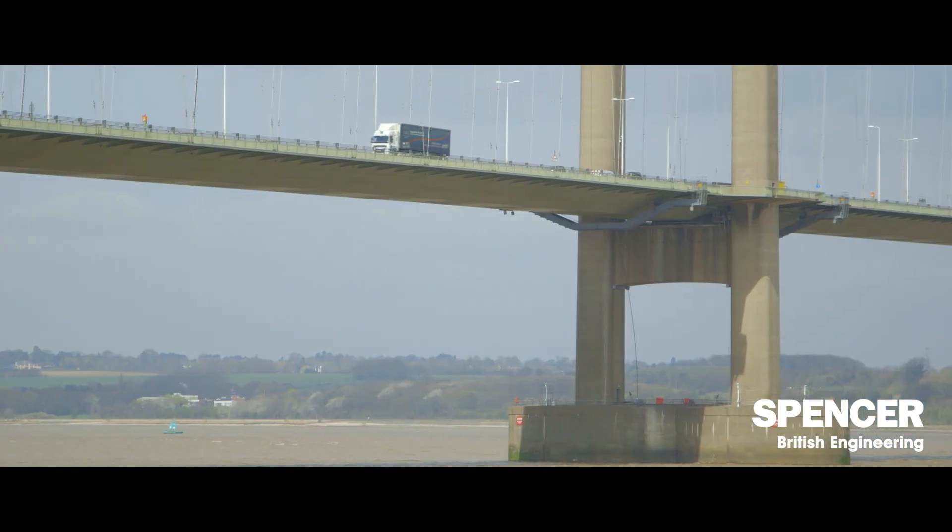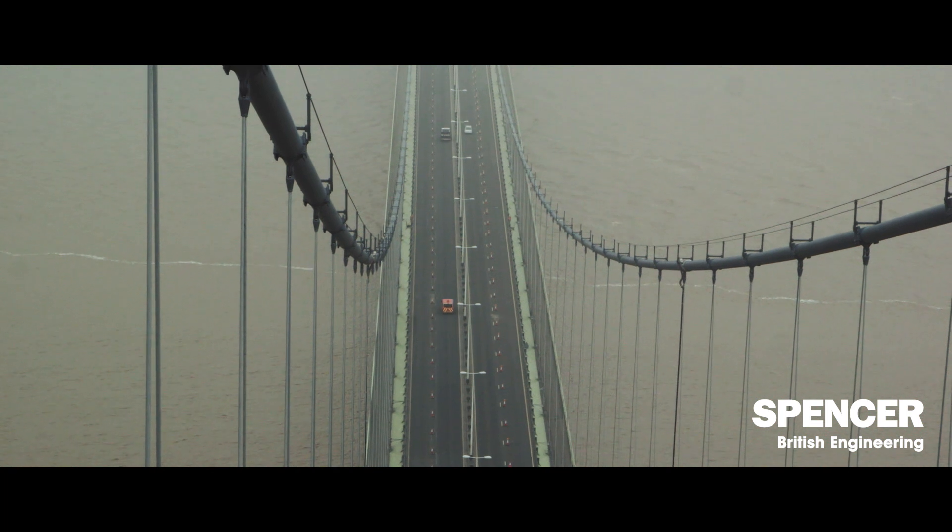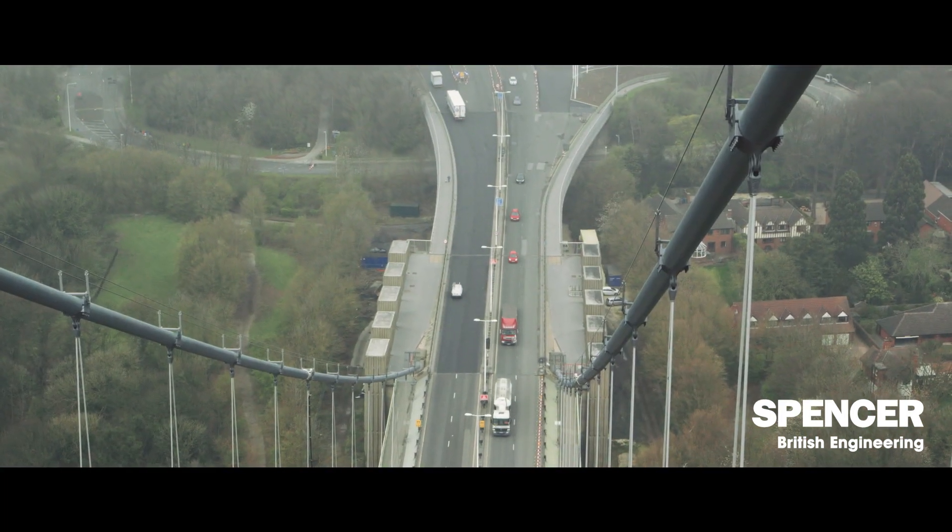The project at the Humber Bridge is to replace the hangers. The hangers are the cables that go between the main cable at a high level and the bridge deck, so they're ultimately responsible for keeping the bridge deck supported and the bridge users safe.